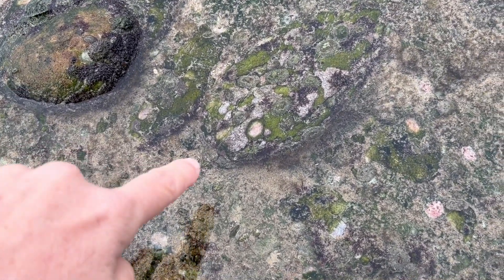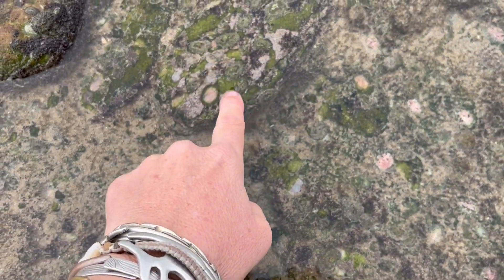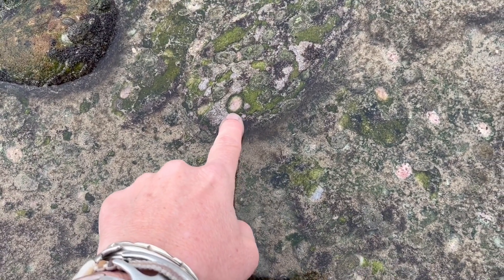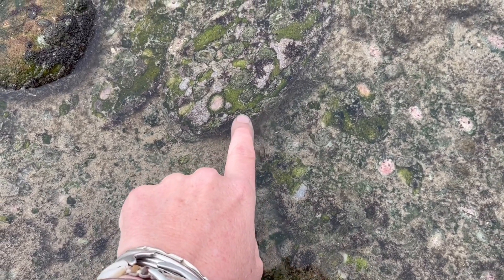As I'm walking down I can see here is a limpet scar — so there's the limpet home area, its home base so to say. The one that lives here has moved off and it's probably this one grazing on the algae.